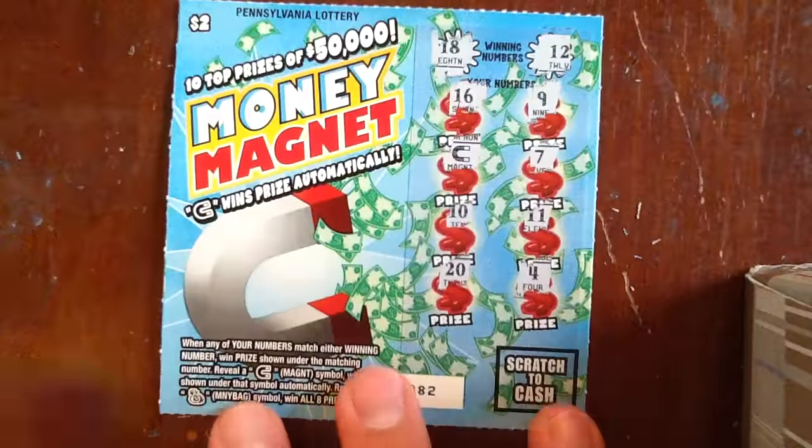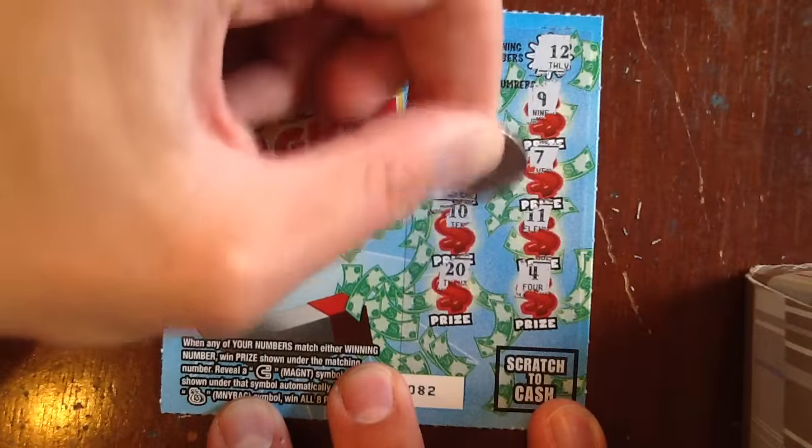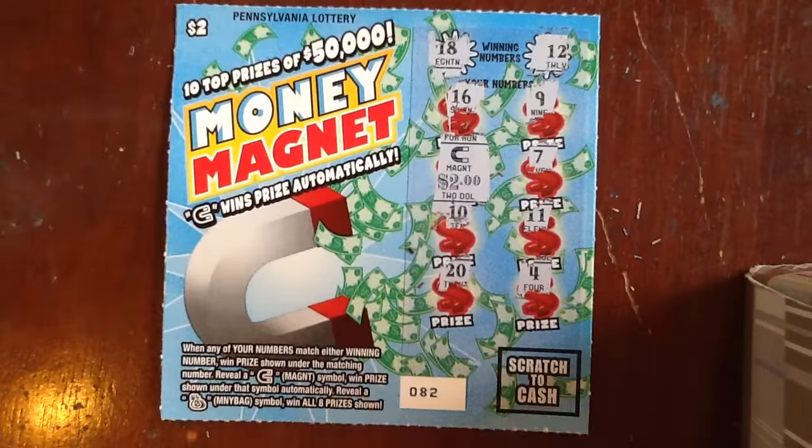On to the magnet. What has the magnet brought us? The magnet has brought us $2.00. That probably seems to happen quite a bit on these $2.00 tickets and every $2.00 Thursday. But it's something.